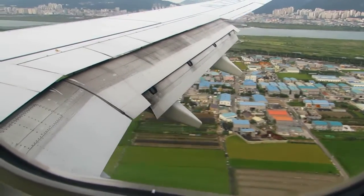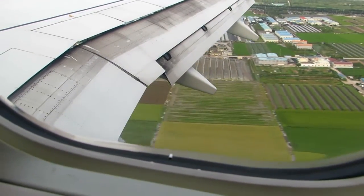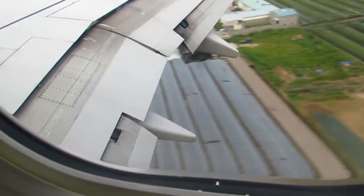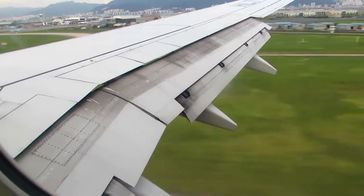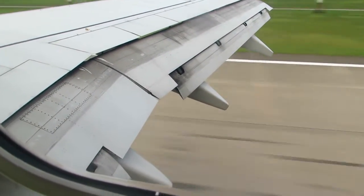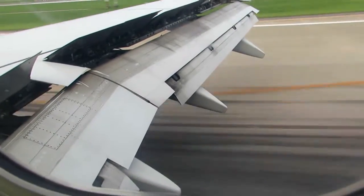You can see all the buildings — it's a huge, massive city. A bit further on, we're about to go into the landing now. Still zipping over, you can see all the buildings in the background, nice grassy fields. You'll see my camera jiggle a lot as we touch down, because it was very bumpy — it wasn't a soft landing.